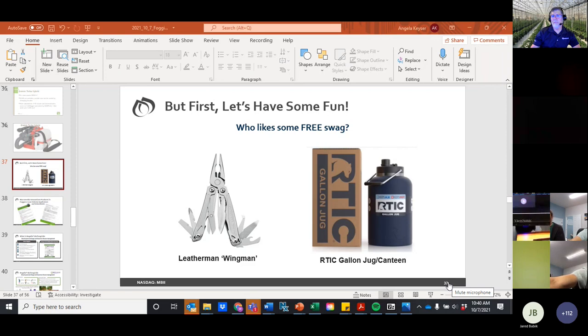A question about oils: Rick had answered that earlier — we don't fog with oils. And with that, Jared is going to take over. He'll stop sharing his screen so Jared can share his.